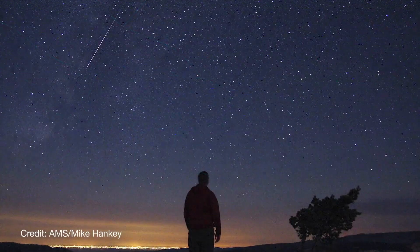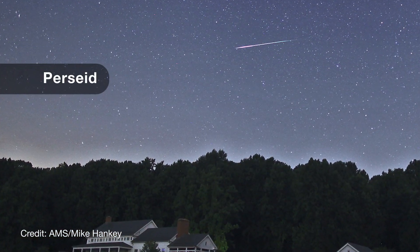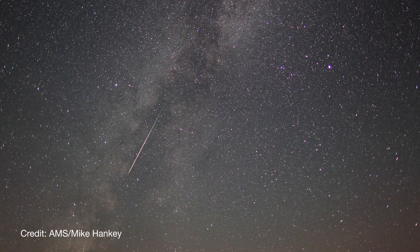What's up for August? This month, our main focus is the Perseid meteor shower. The best-known meteors of the year, the Perseids, are back.